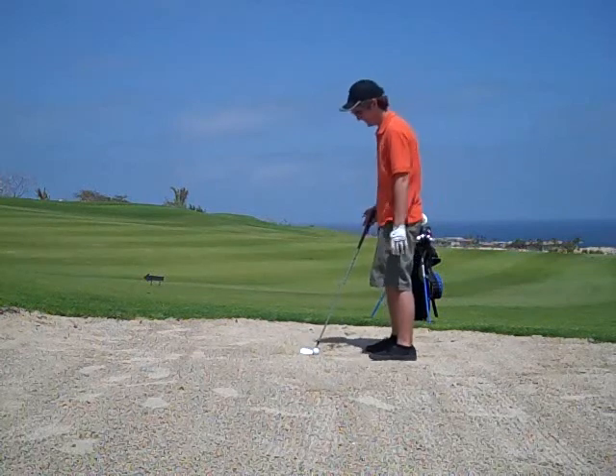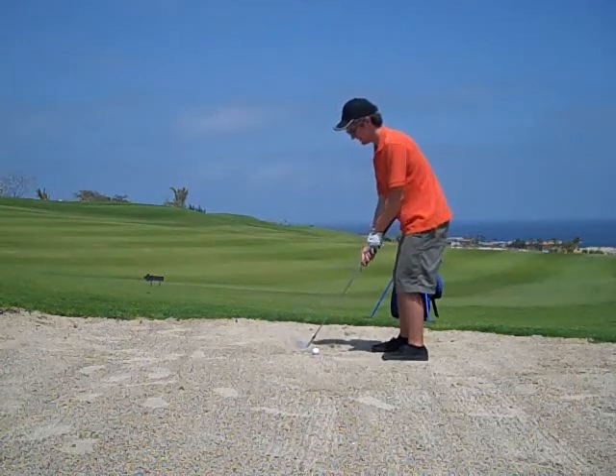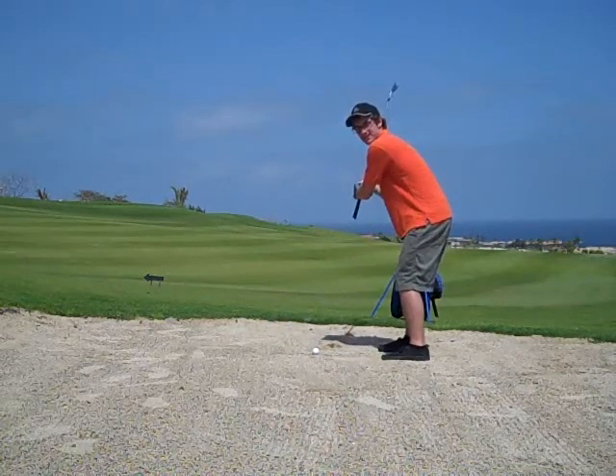Okay, next part is the biggest part of golf. Take your club here, bring it forward first. Always remember — forward first. Bring it back. This is the ready position.